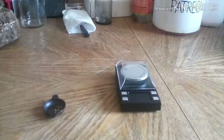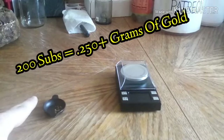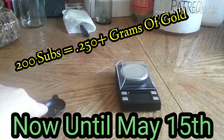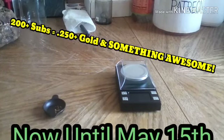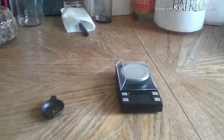He's giving away a nice amount of gold, so go check out JC Keith Prospecting's channel. That's pretty much all I got. Like I said, if we can get him to 200 by May 15th, one lucky person will win over a quarter gram of gold, and if we can get him over that by the 15th, I will throw in something else. Thank you for watching. I hope everybody's safe — take care and have a good one.